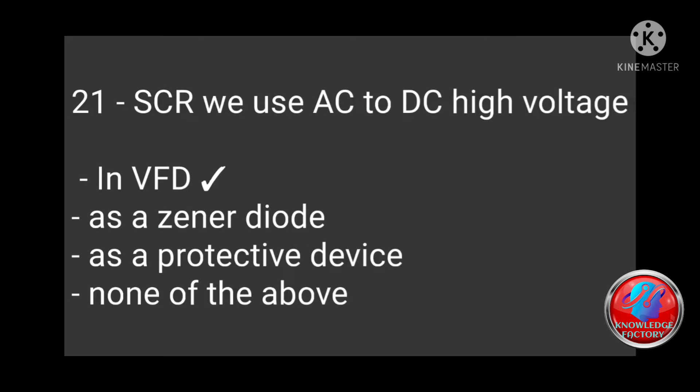Question 21: SCRV is used — AC to DC, high voltage, in VFD as a generative diode, as a protective device, none of the above? Answer: In VFD.